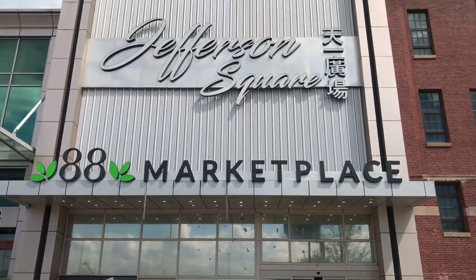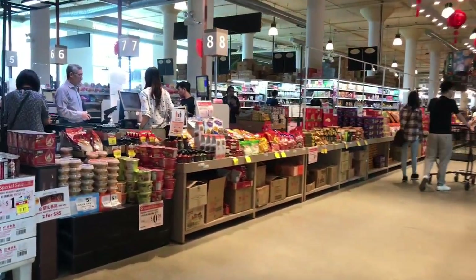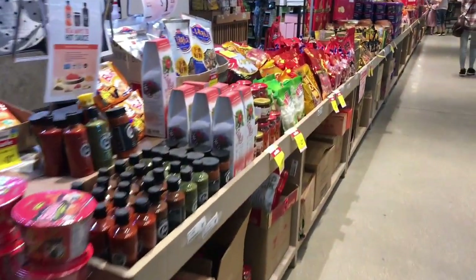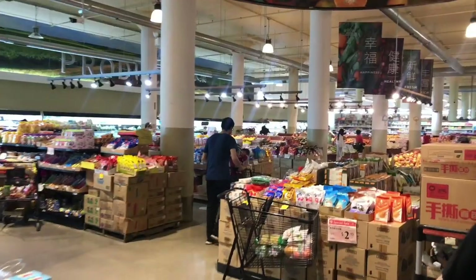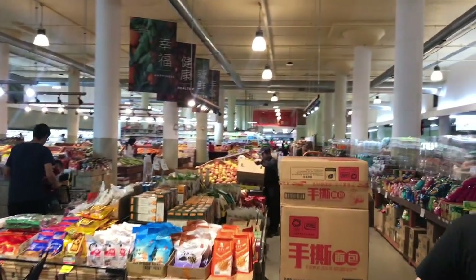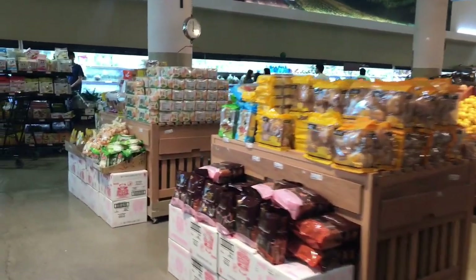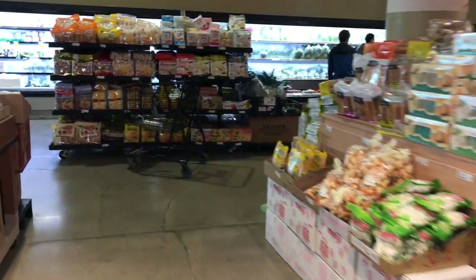Let's visit 88 Marketplace in Chicago. Located in the heart of Chicago's vibrant Asian community, the 88 Marketplace is home to an impressive array of Chinese, Japanese, Korean, and Southeast Asian products — from exotic fruits and vegetables to authentic Chinese snacks and dry goods. This market has it all.